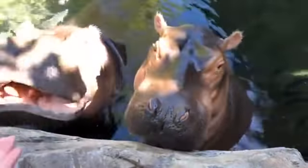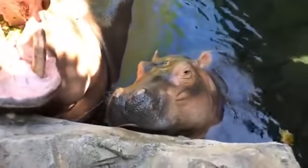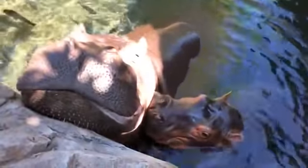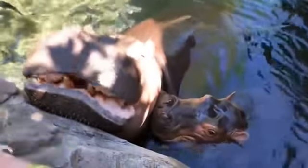She's still growing. We know that she's doing well because she is very smart and allowed us to train her for blood draws. That gives us a good look at everything going on internally with both of our hippos and many other animals here at the zoo.